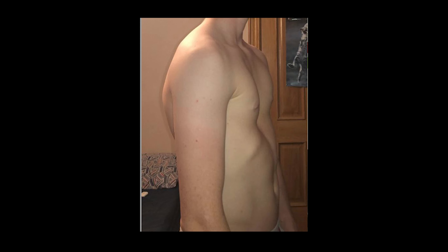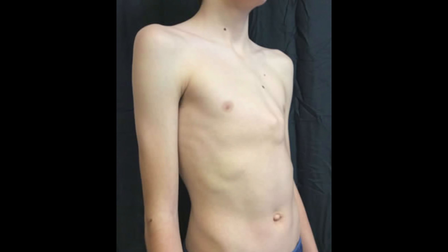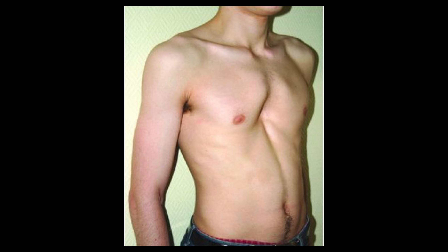Pectus is a condition that varies greatly in terms of how severe it is and how symmetrical it is — it comes in all shapes and sizes. Not only is there pectus excavatum, but there's also pectus carinatum where the chest goes out, and pectus arcuatum where it's a blend of both excavatum and carinatum in different areas of the chest.